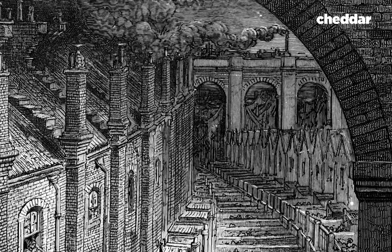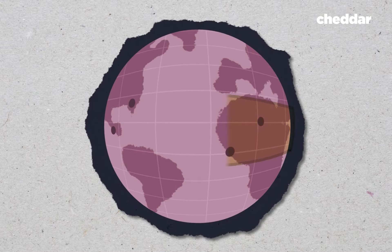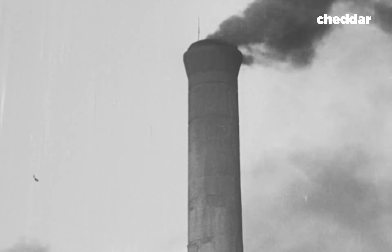But why were those polluted neighborhoods always in the east? That's because the middle latitudes, where most cities are located, have westerly prevailing winds, meaning they blow to the east, carrying that air pollution with them.